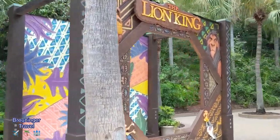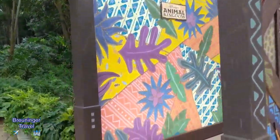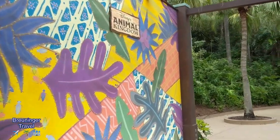They even have a cute little Lion King set up for your picture when you come in. We're totally doing this. On today's vlog, we're here at Animal Kingdom. It's chilly tonight, so you can see we're pretty bundled up.